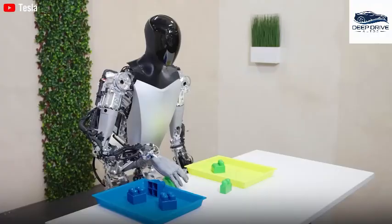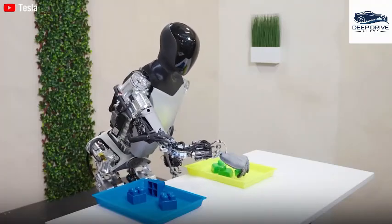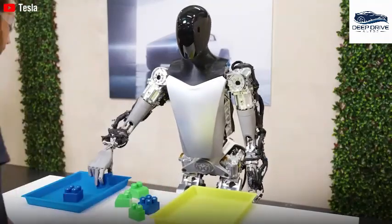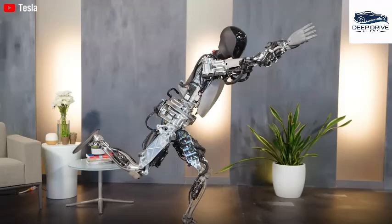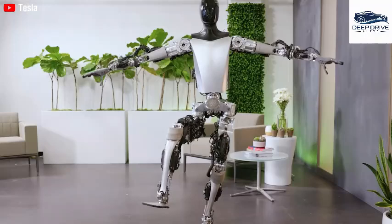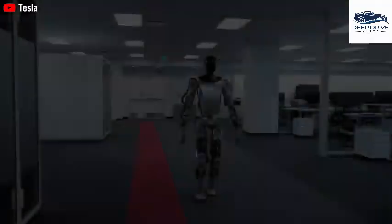Optimus's success depends on its capacity to achieve dexterity and responsiveness, which are vital for managing diverse tasks in non-repetitive home settings. These innovative robots function through a single neural network, enabling them to execute a variety of tasks without the necessity for task-specific programming, representing a significant departure from traditional robotics methodologies.